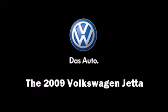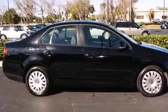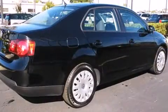Here's a great deal on a 2009 Volkswagen Jetta. This four-door, five-passenger sedan still has fewer than 40,000 miles.